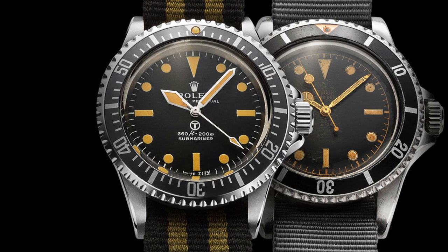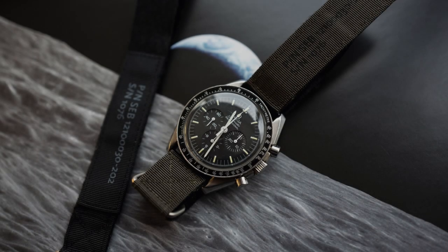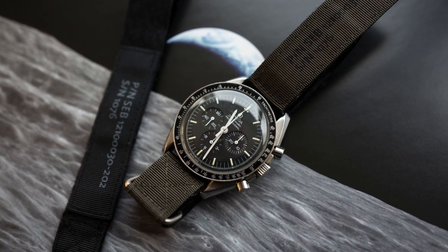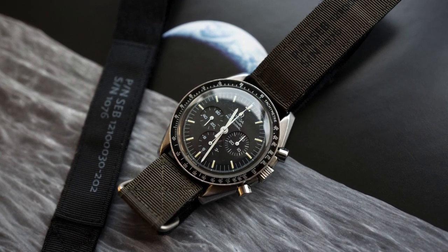Perhaps you're more interested in nylon straps that have a velcro underside, so the idea of strapping it on and taking it off is much easier. My thought process going into this was to look at the nylon strap as it was all those years ago when it was first introduced by Phoenix.